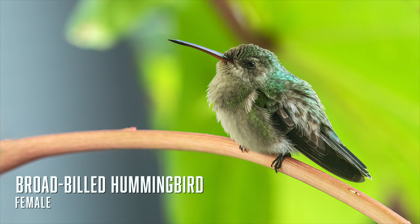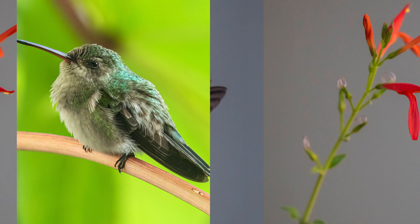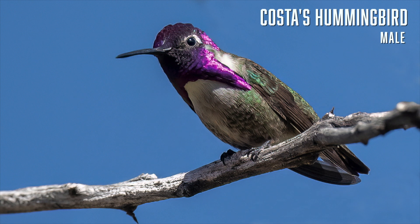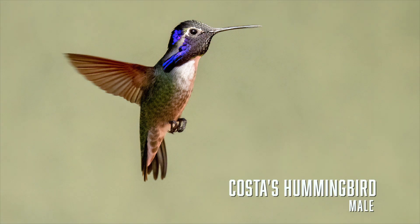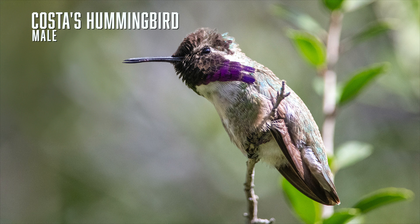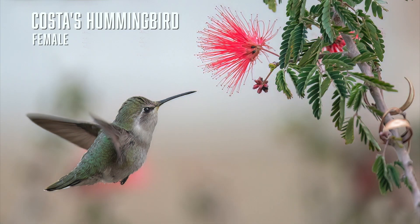You can see the red at the base of the bill clearly in this photograph. The third of the three most common Arizona hummingbirds is Costa's hummingbird, with its beautiful purple crown and long flared purple throat feathers — a real beauty when it catches the light. I see Costa's in my yard every day throughout the year. They are small, short-tailed hummingbirds. The female has a shortish down-curved bill, a short tail with white tips on the outer feathers, and a green back and crown.